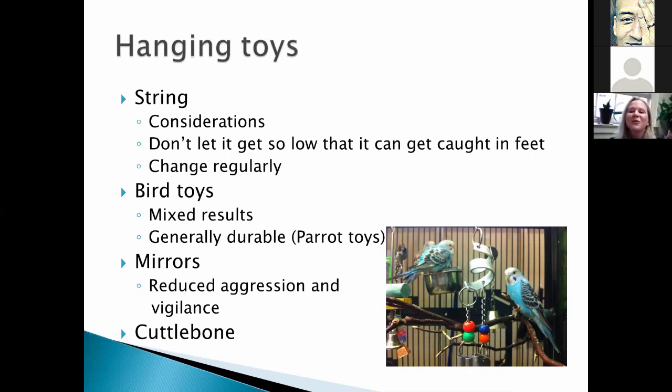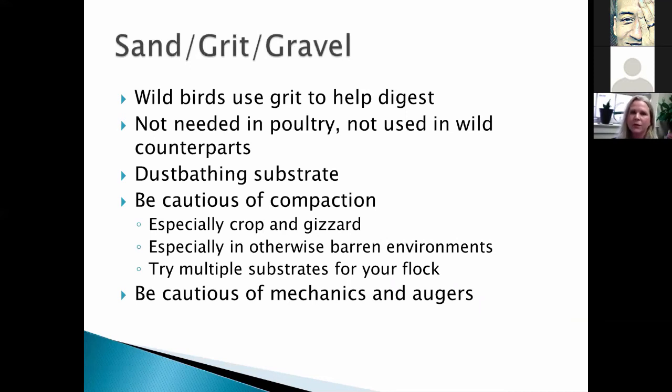Mirrors are an interesting one. We used mirrors and saw very few birds actually interacting with the mirror, but we got a huge reduction in aggression and vigilance — it may have doubled the effective flock size they could see, reducing some stress-related behaviors, even though they weren't directly interacting with it. As for sand, gravel, and grit — many think they need it, but there's really no need in domestic poultry the way there is for wild birds. A dust bathing substrate is nice to have. Be cautious of compaction — if you have an otherwise barren environment and give birds sand, they may ingest a lot of it and get impacted in their crop or gizzard. Try multiple substrates if you see them eating too much sand.